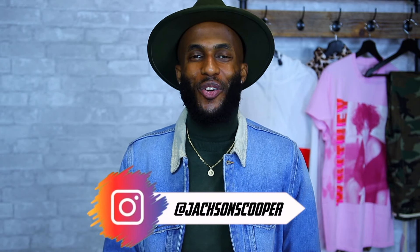Okay guys, there you have it — my Fashion Nova Men's clothing haul. I hope you enjoyed the video and I gave you some ideas on pieces you could throw in your wardrobe. If you're new to the channel, hit that subscribe button and make sure you smash that like button. Also follow me on Instagram at jacksonscoopers. Till next time, stay blessed. Peace.